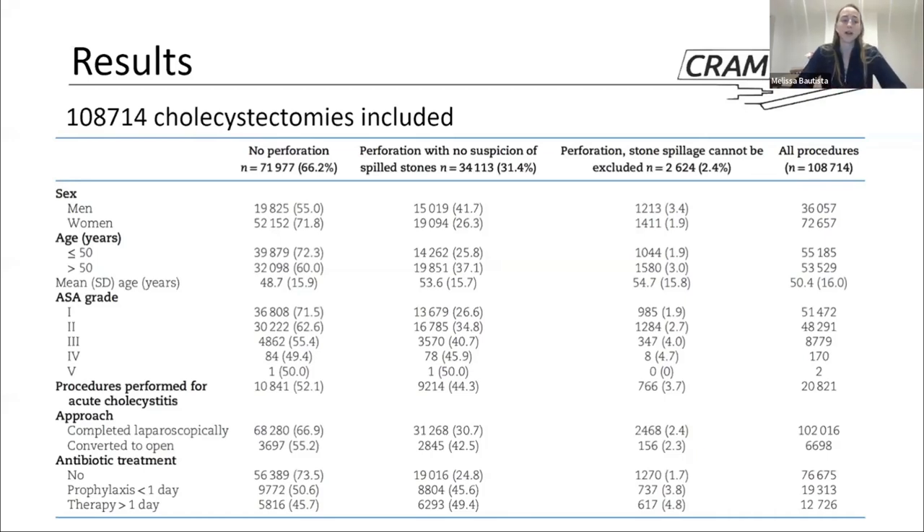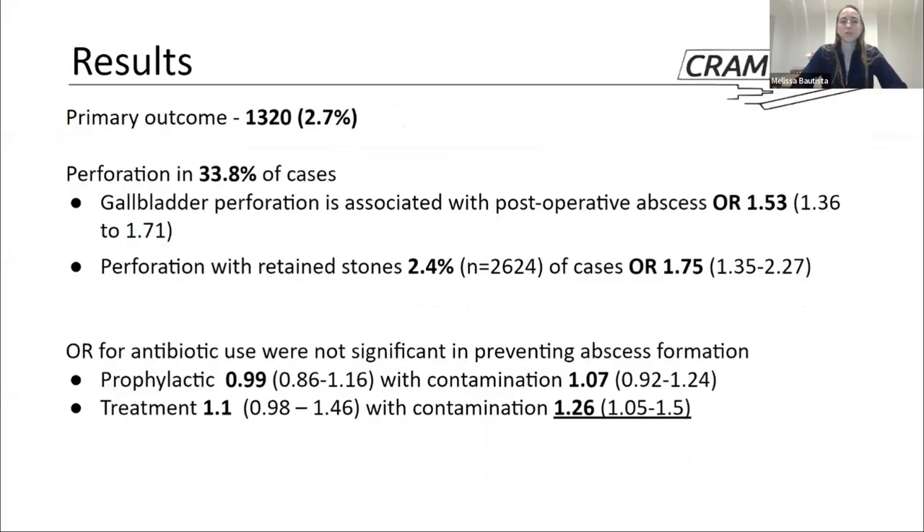Another thing to point out is the antibiotic definition included in this table. They included no antibiotics, prophylactic antibiotics defined as antibiotic treatment for less than one day, and a therapeutic definition of antibiotic treatment for more than one day. However, whether that day was pre- or postoperative is unknown.